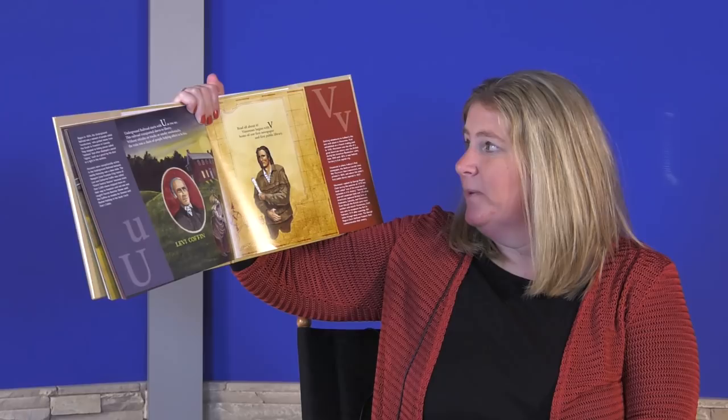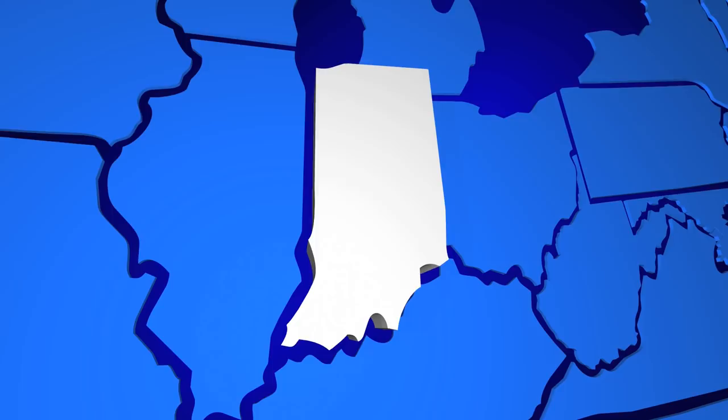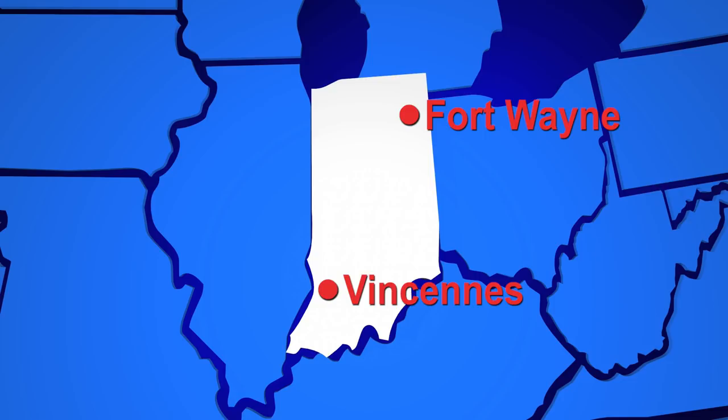Vincennes begins with V, home of our first newspaper and first public library. In southern Indiana, Vincennes was a French trading post in the 1700s and the site of an important American victory by George Rogers Clark over the British during the Revolutionary War. Have you ever been to Vincennes?